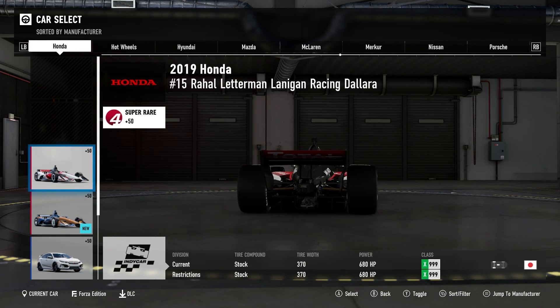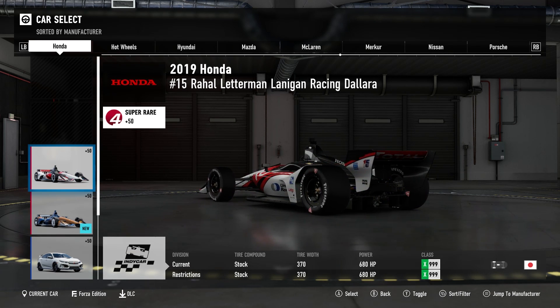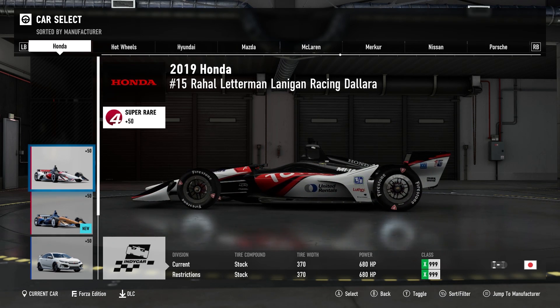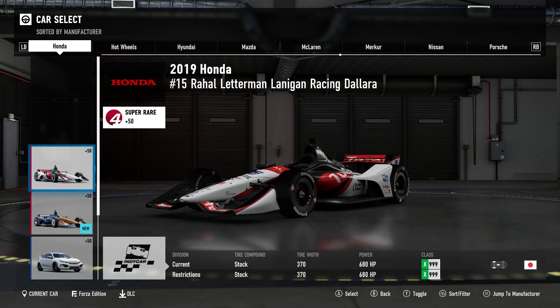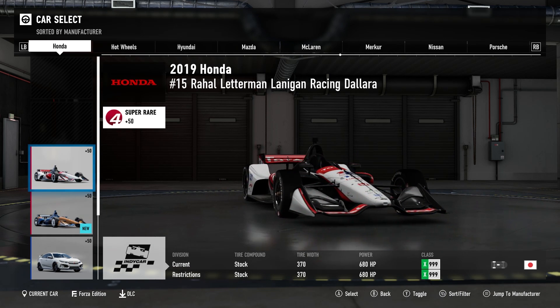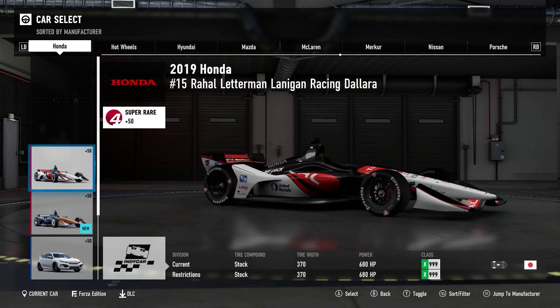Here is Graham Rahal's number 15 Total car. It's interesting that they went with the Total livery, because United Rentals is usually the sponsor and will be the sponsor at the Indy 500. I guess they want to go with sponsors that are more likely for a world audience to understand, and I suppose that makes sense.